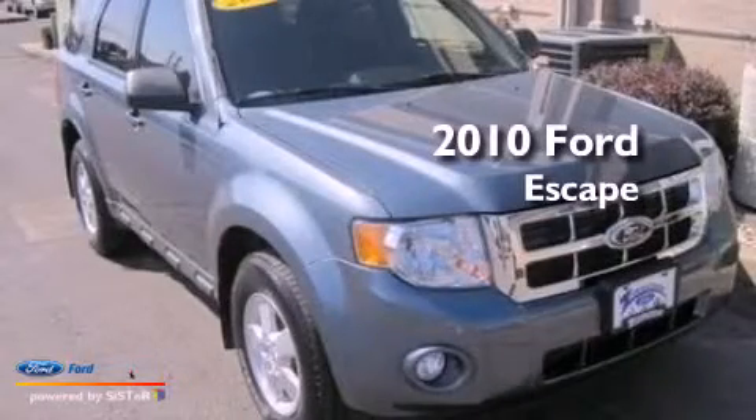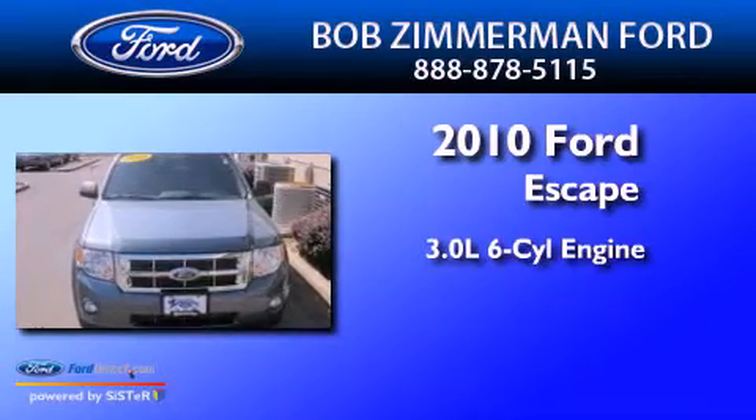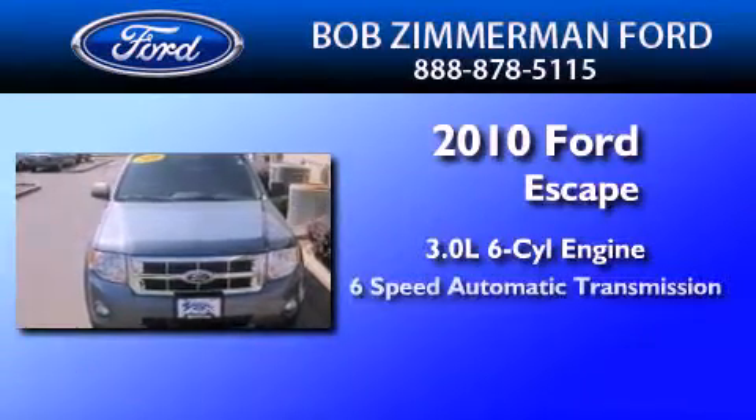This is a certified pre-owned 2010 Ford Escape. It features a 3.0-liter 6-cylinder engine, a 6-speed automatic transmission, and 4-wheel drive.